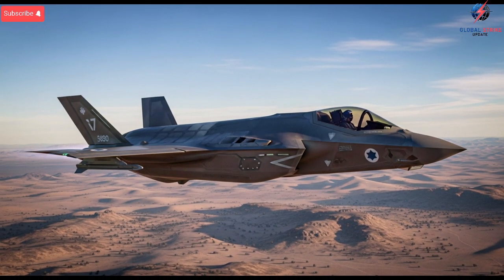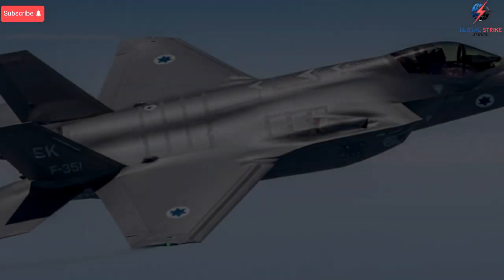Hello, everyone. Welcome back to the channel. Today the focus is on understanding what made Israel's upgraded F-35 so different, why the modifications were kept secret for years, and how these hidden capabilities turned the aircraft into an even more powerful asset.